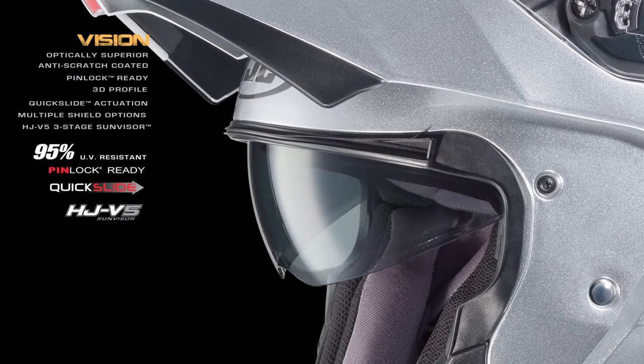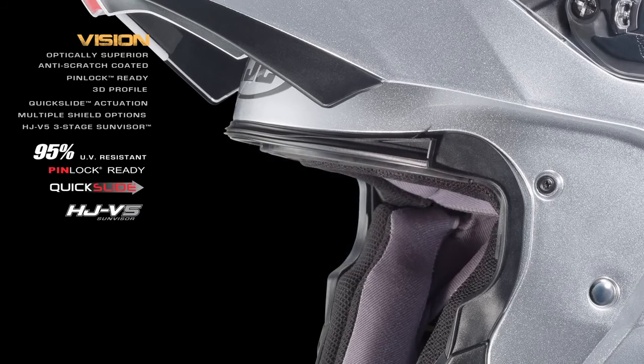A combination that ensures reliability, ease of use and unsurpassed visibility in virtually any riding condition.